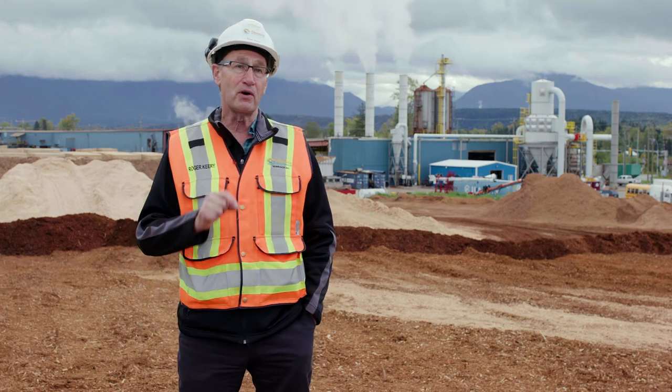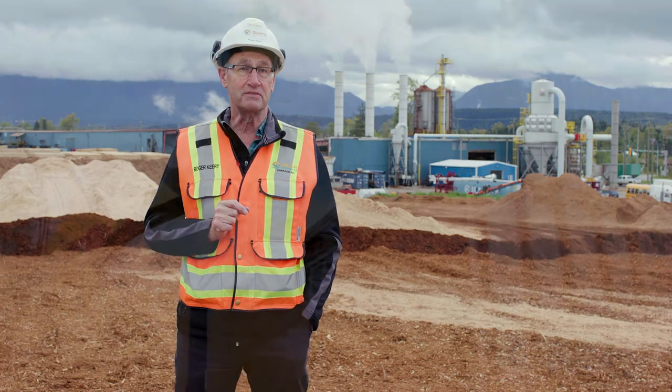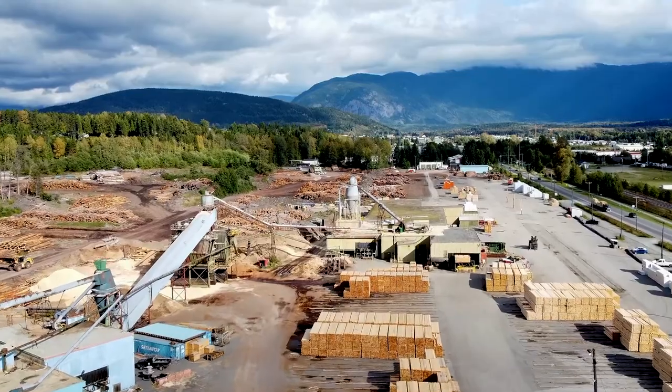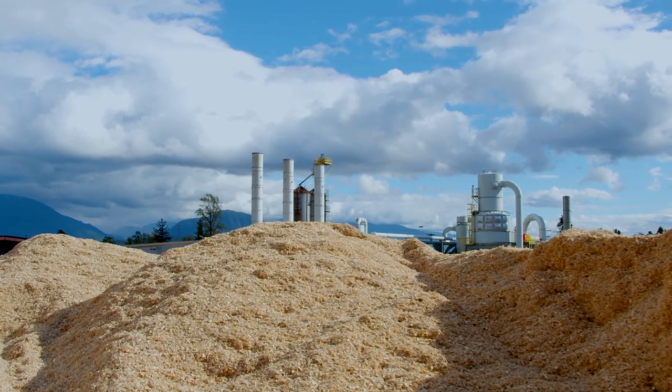The most important thing about wood fiber going into a pellet mill is to keep it clean. What's important is how you handle it — right from the log delivery to the sawmill through the sawmill — to keep rocks and dirt contamination out of your pellets.